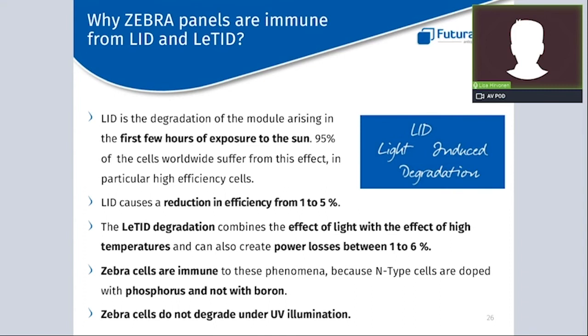Let's now look at the more technical benefits of the Zebra panel, starting with its more stable performance over time. Actually, 95% of solar cells worldwide suffer from a phenomenon called LID — Light-Induced Degradation — which occurs during the very first period of sun exposure and can cause a reduction in efficiency of up to 5%. Another important degradation issue is LATID, which combines the effect of light with high temperatures and can generate power losses of up to 6%. P-type cells used in all standard panels, including PERC, are doped with boron — which is the cause of these degradation issues. The Zebra panel is by design immune to these problems because its cells are doped with phosphorus, not boron.